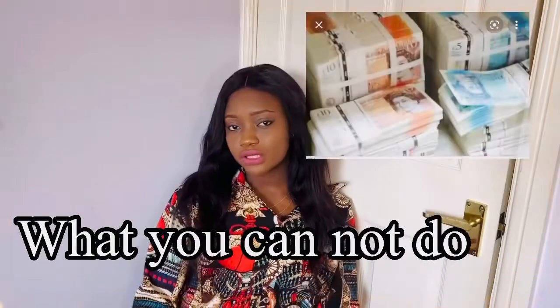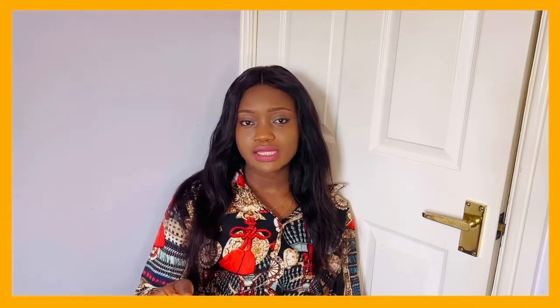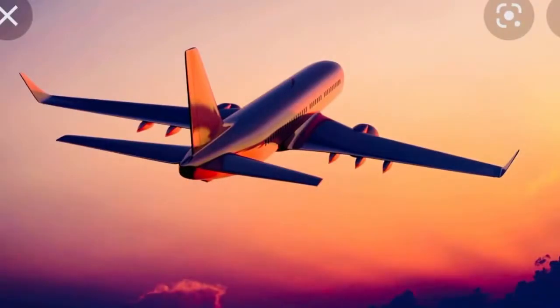What you cannot do on this visa: you cannot claim public funds. You cannot become a professional sports person, such as a professional footballer. You are not allowed to bring in new dependents — if you want your partner or children to apply with you, they must have been in the UK with you while on the student visa. You also cannot extend this visa — before the end of your two or three years, you need to switch to another visa, otherwise you will have to return to your home country.